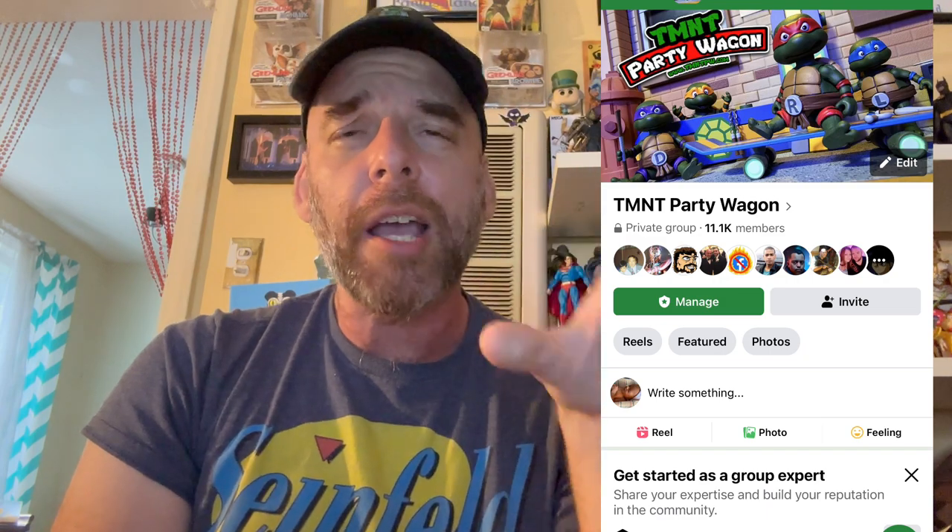There's a company called Bottleneck Gallery. I got all of this info from TMNT Party Wagon, and then Pixel Dan made a video about this. Follow TMNT Party Wagon if you want the scoop on all this kind of stuff — that's where I get all my info.